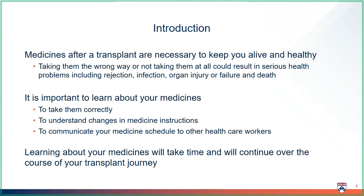Medicines after a transplant are necessary to keep you and your new organ alive and healthy. They are life-saving medicines and must be taken exactly as told to you by the transplant team. Taking your medicine the wrong way, or not taking them at all, could cause serious health problems, including rejection, infection, organ injury or failure, and death.